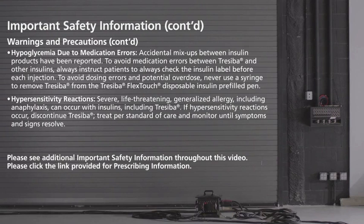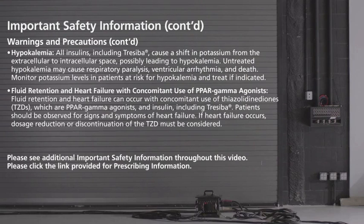Hypersensitivity reactions: severe, life-threatening, generalized allergy, including anaphylaxis, can occur with insulins, including Treceba. If hypersensitivity reactions occur, discontinue Treceba, treat per standard of care, and monitor until symptoms and signs resolve. Hypokalemia: all insulins, including Treceba, cause a shift in potassium from the extracellular to intracellular space, possibly leading to hypokalemia. Untreated hypokalemia may cause respiratory paralysis, ventricular arrhythmia, and death. Monitor potassium levels in patients at risk for hypokalemia and treat if indicated.